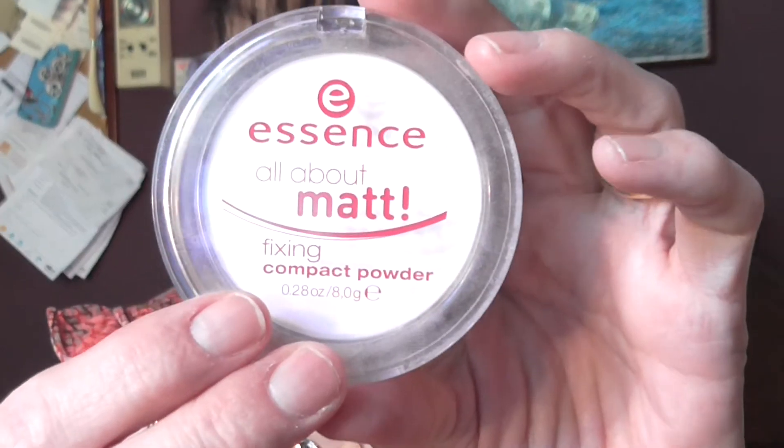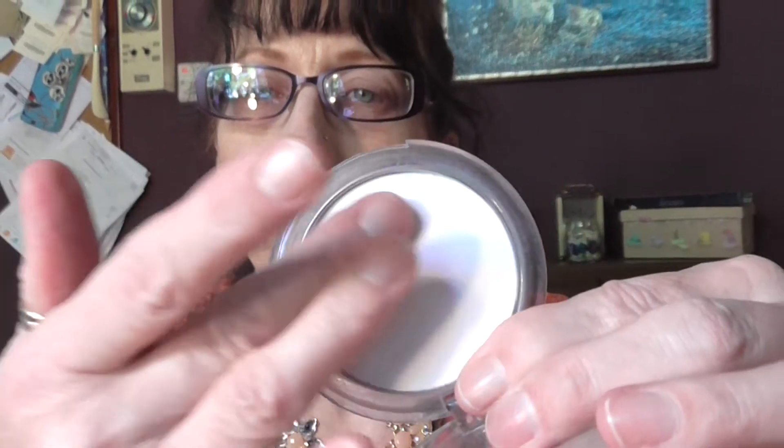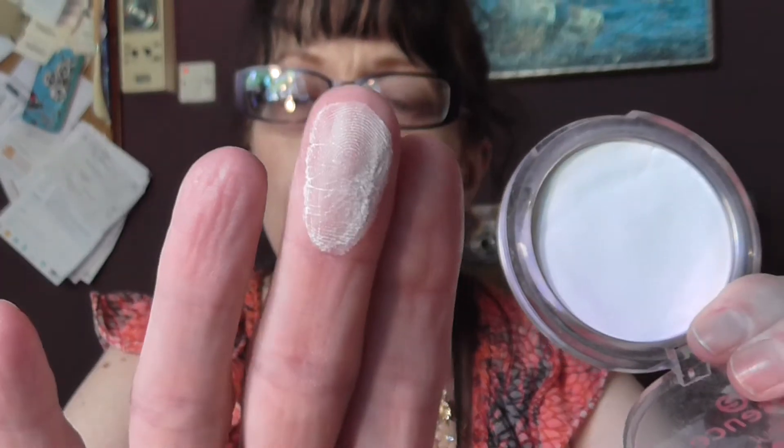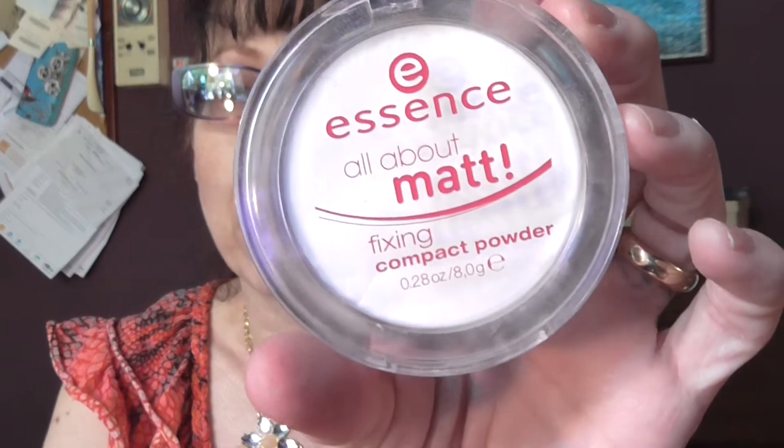And then I powdered that down with the Essence White Matte Powder. When you put it onto your skin with a big fluffy brush it doesn't come out white like that — it is a very, very good powder.